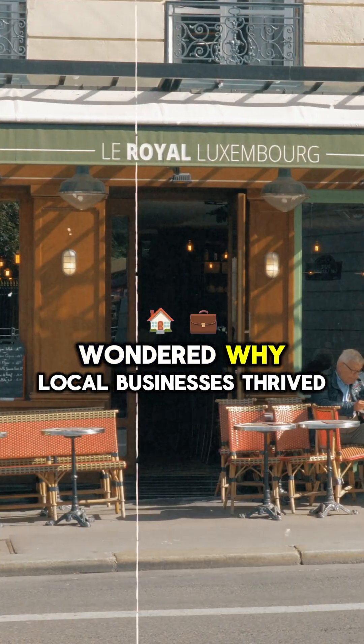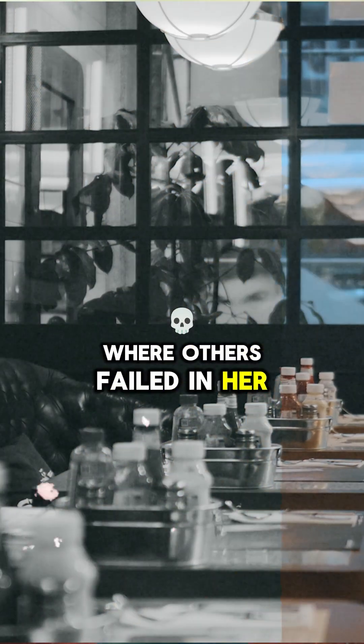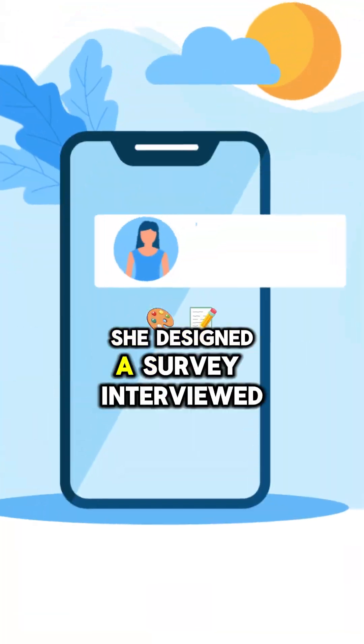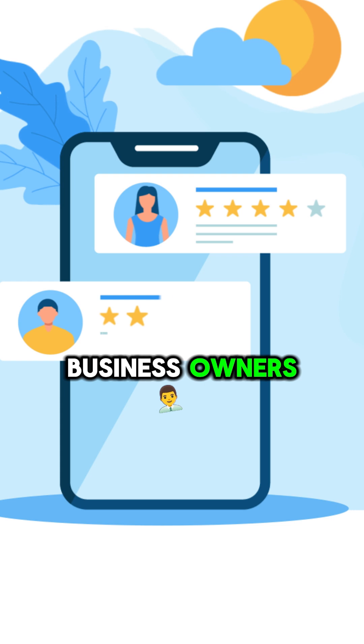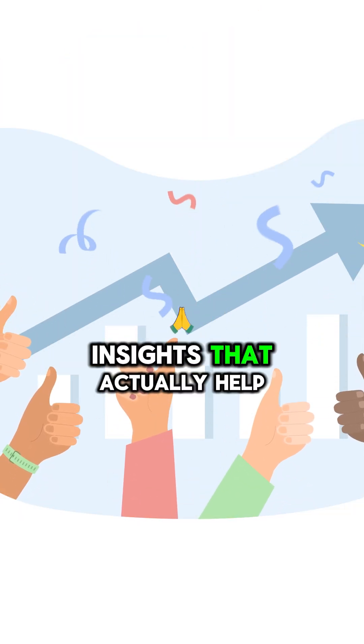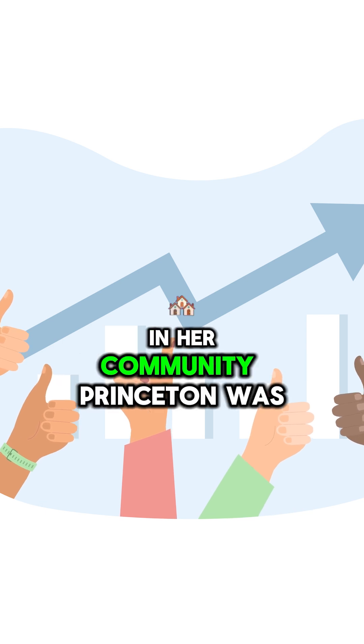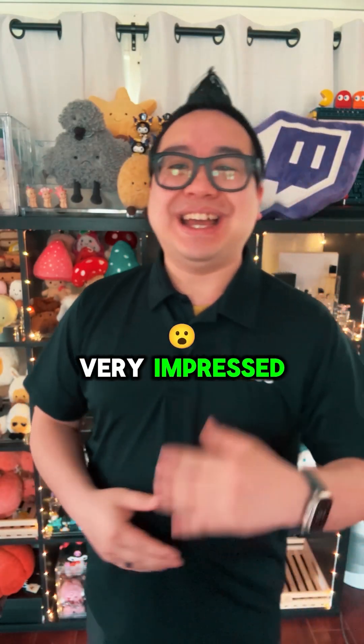My student Eliza wondered why local businesses thrive while others failed in her small town. She designed a survey, interviewed business owners, analyzed economic data, and produced insights that actually helped new businesses in her community. Princeton was very impressed.